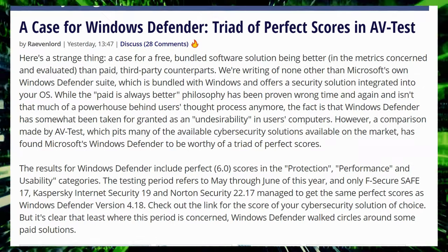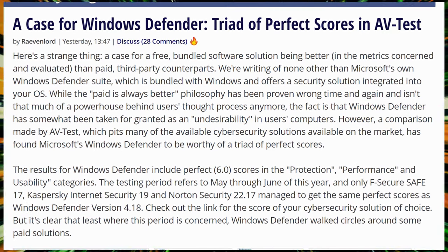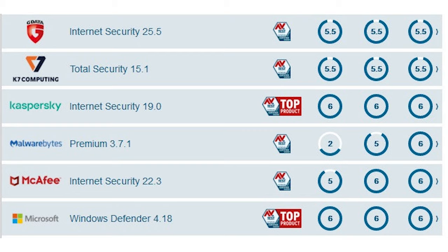In case you're wondering which antivirus to use, look no further than the one included with Windows 10. Windows Defender scored six out of six points in all tested categories and was dubbed the perfect antivirus — better than everything you're paying for. But as they say, the best antivirus is smart brain usage: don't click shady links. Or if you do, use a sandbox virtual machine environment.